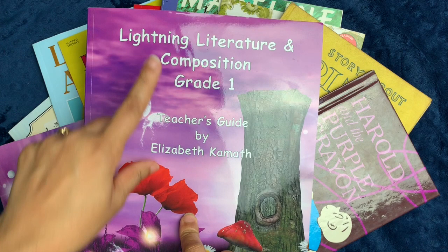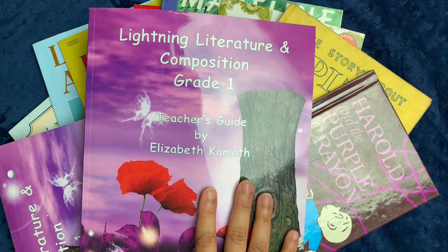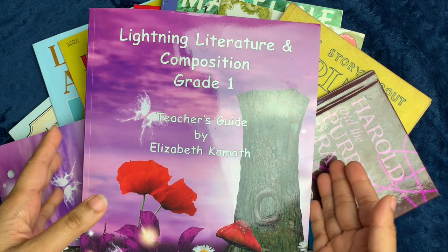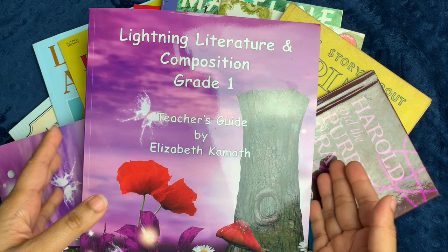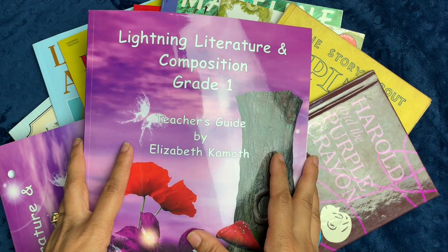In today's video, I will be doing an overview of Hewitt Homeschooling's Lightning Literature and Composition for grade one. I used this for my third grader, and I loved it. I loved their book selections and the way they progressed through reading comprehension, grammar, and composition, so I was excited to try it for my rising hybrid first/second grader next year. My middle daughter is six years old, she only turns seven in the middle of the school year, and she has just started to become more fluent in reading, so I didn't want to stress her out with a second grade composition book, so I'm going to try grade one.